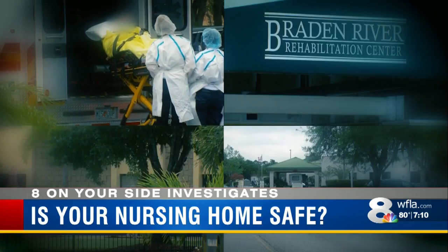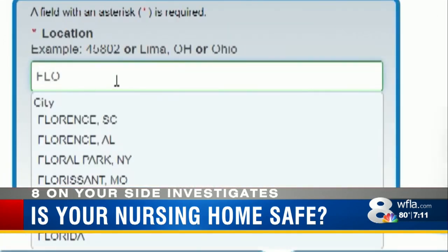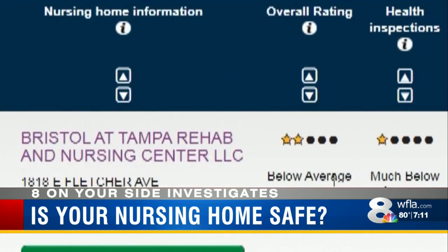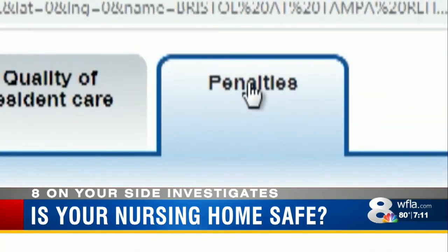First, head to the federal website Nursing Home Compare. Enter the location and name of the home to get the overall rating from 1 to 5 stars. Clicking on the facility brings you to the nursing home profile. Experts say the most important tab is Penalties.